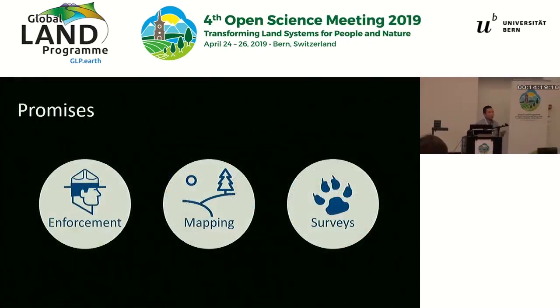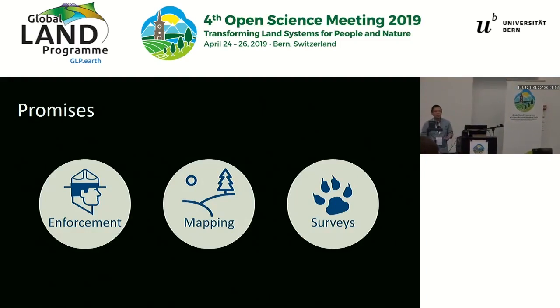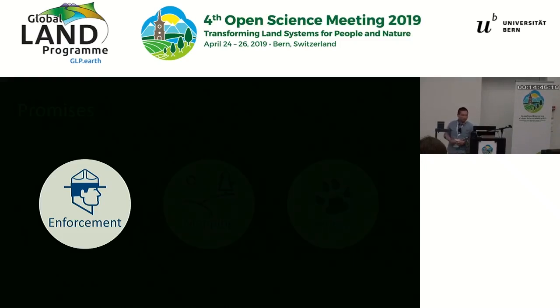The most promising use cases can be broadly grouped into three main types: what I would call enforcement, then secondly mapping applications, and thirdly wildlife surveys. I won't spend too much time on each of those — I'll just quickly give you a few examples, and I'm sure you can find out more if you want to. So I'll first talk about enforcement.